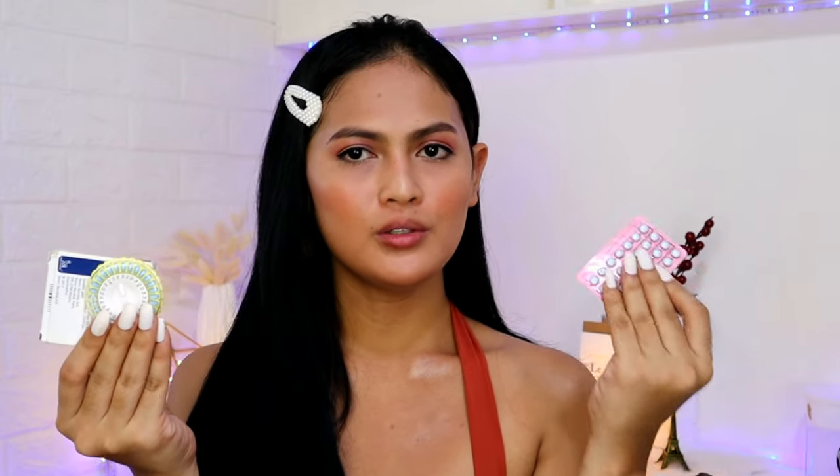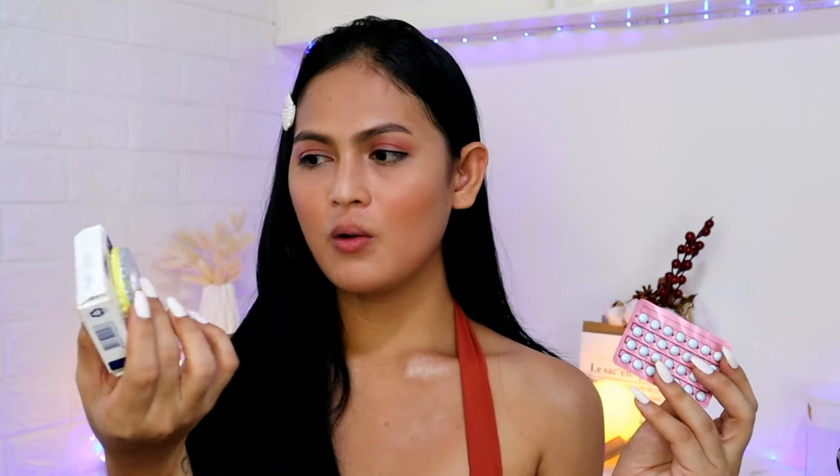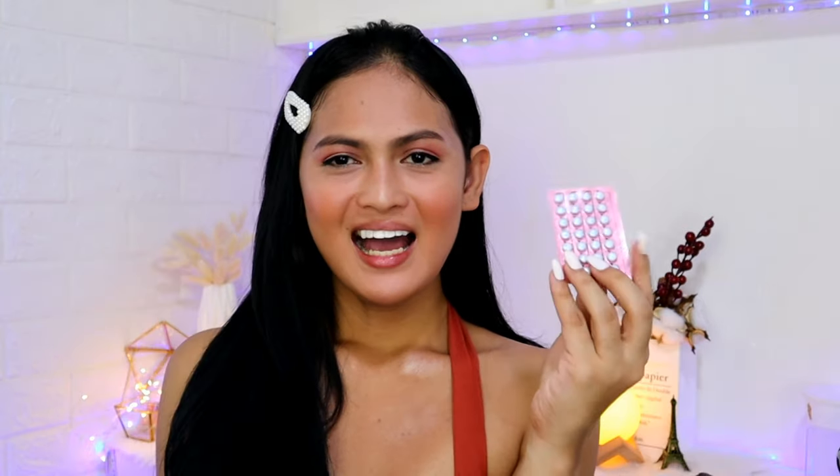Ito yung ating mga estrogens — itong ating Estrofem at ito yung Progenova. The reason why wala siyang box is because sa isang box meron siyang tatlong pads nito. Unlike sa Estrofem, meron na siyang box sa isang circle. Unlike dito sa Progenova, kailangan mo pang bumili ng tatlong pads para meron kang box. They have the same quantity, the same price, the same content. Depende lang talaga kung saan kayo hiyang sa mga products nito.